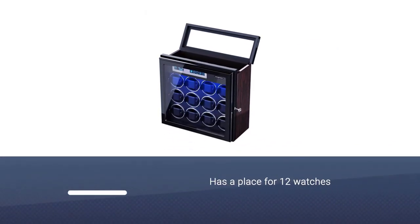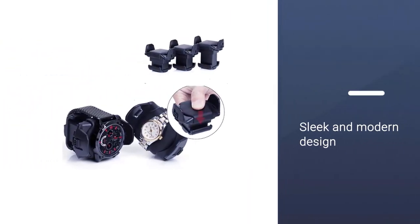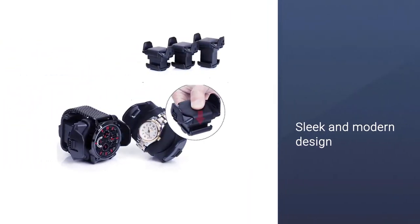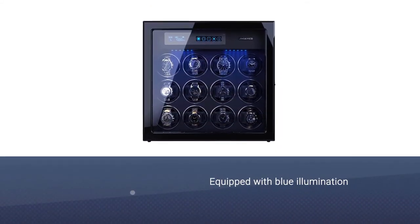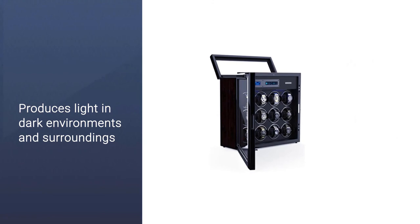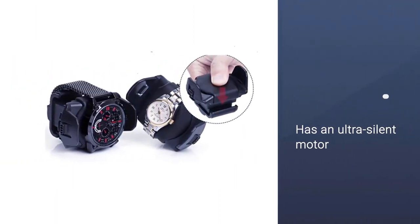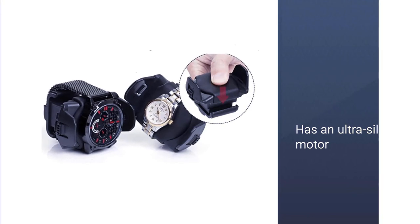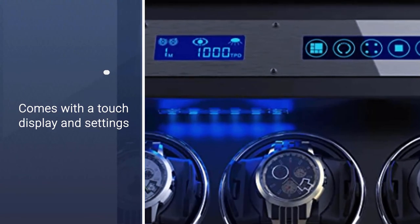Number five: Ukdof Ultra Silence Watch Winder. This watch winder has a place for 12 watches as well as six additional storage spaces. Thanks to its sleek and modern design, it makes a perfect interior detail. It is equipped with blue illumination that lights up the inside in the dark, making the evening display of your watches really beautiful. It has an ultra silent motor, a glass front to see all the watches inside, and a touch display to manage all settings.